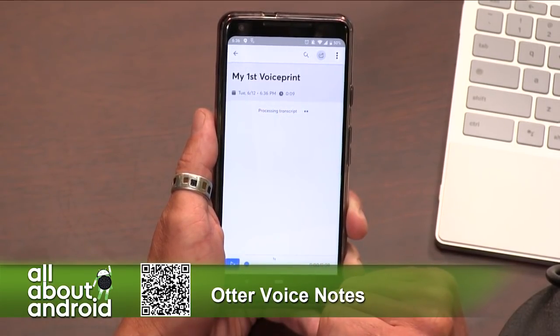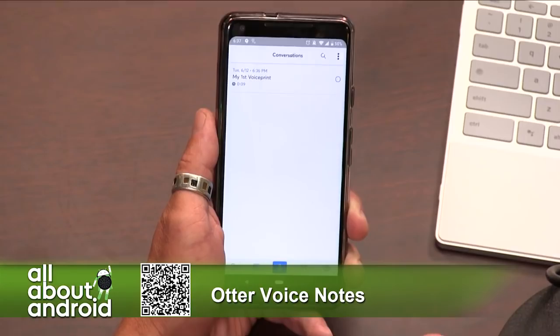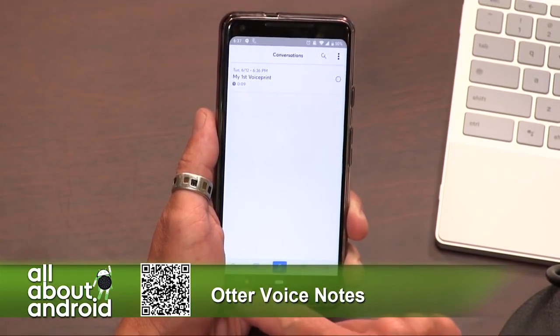So while it's processing that transcript — by the way, this takes about a minute; I timed it, it wasn't that long. But if you back out while it's doing that, we can go back to the home screen.